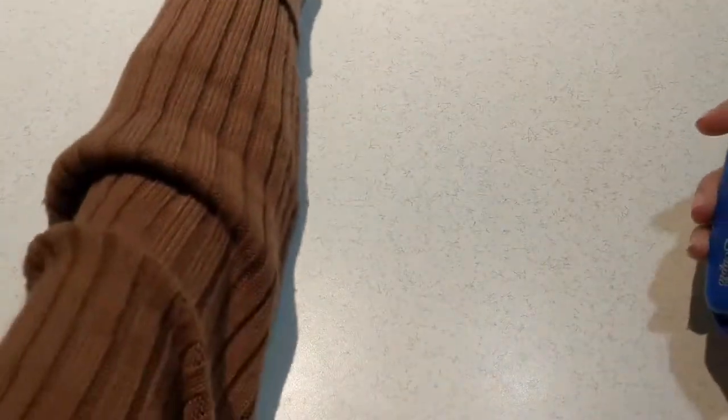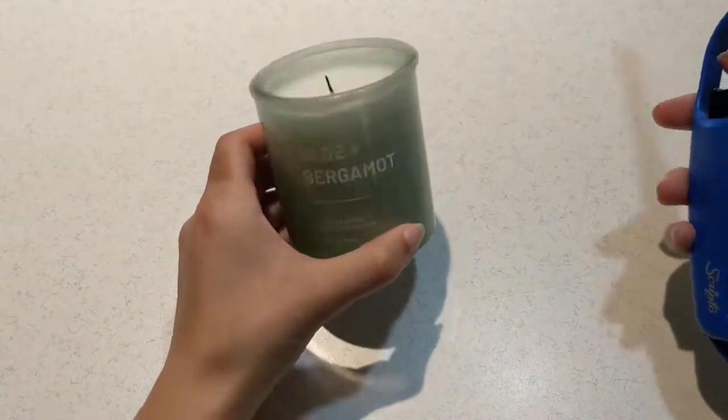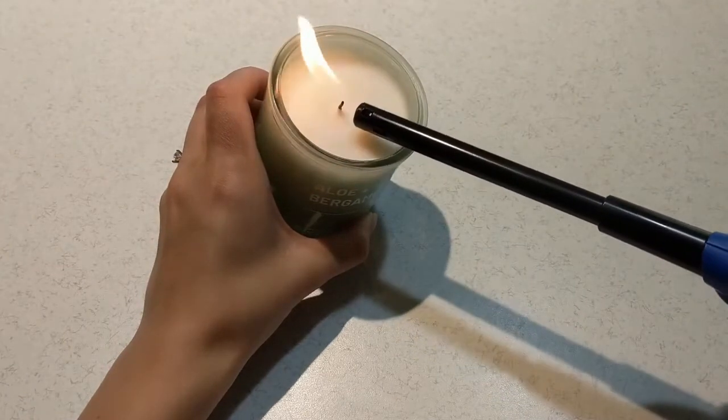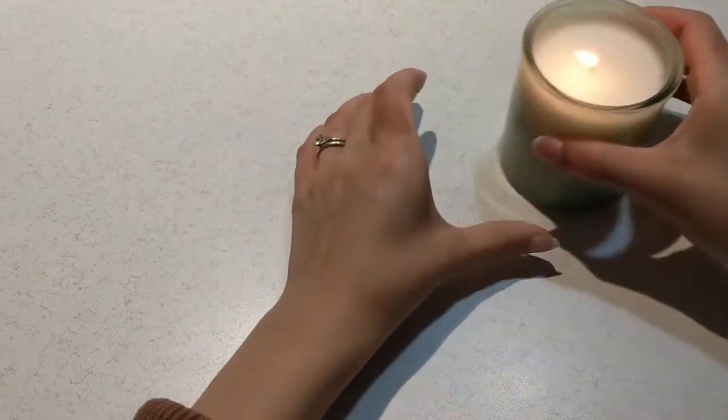Hello everyone, my name is Laura and this is my channel Laura's Little Library. Welcome to today's video, which is my August bullet journal. I'm starting by lighting the candle as I always do to set the mood and the ambience — it's my aloe and bergamot candle.